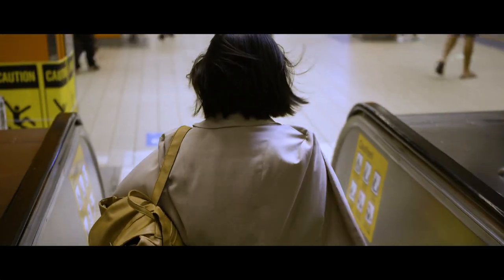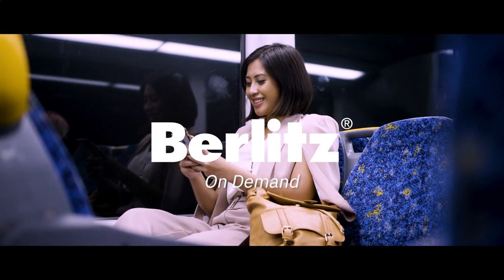Empower your workforce to fit language learning around their everyday commitments with Berlitz On Demand.